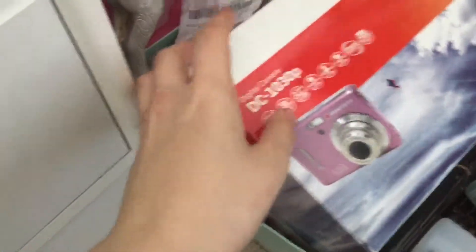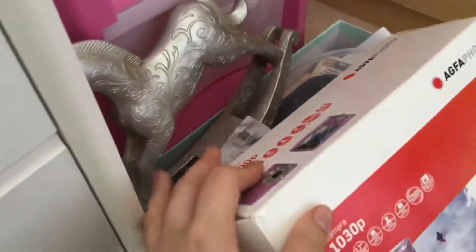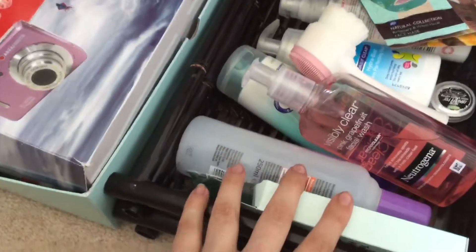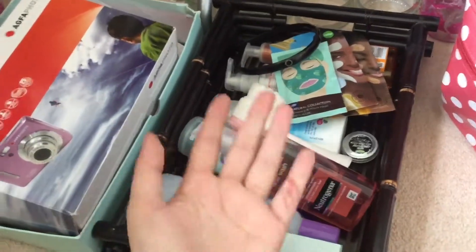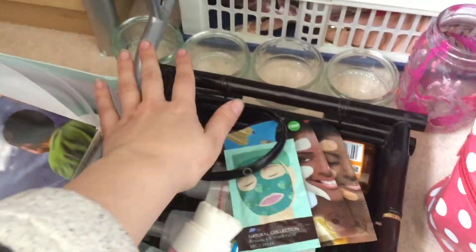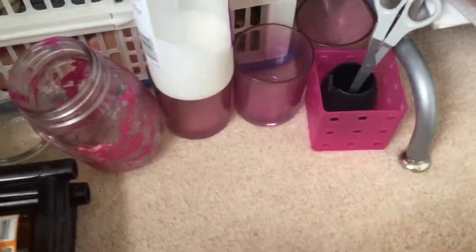Down here we have a brush — I don't know why that's in here, I need to take that back to my room. We also have a camera, another camera, some bits of paper, and a rocking horse. In here are some face care bits, and some more bits that should go up there but I was using them. I have some glass things and a glass jar with my name on it, some PVA glue, and more glass bits.